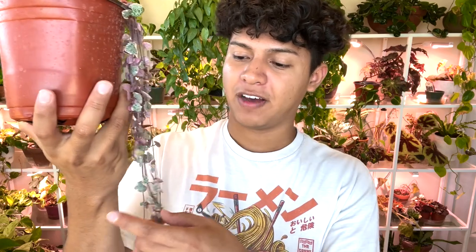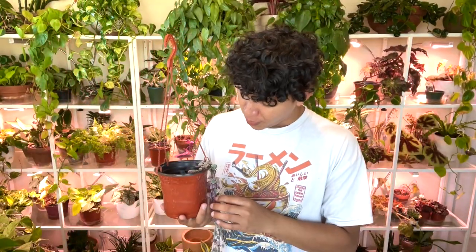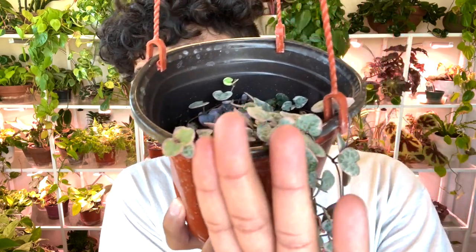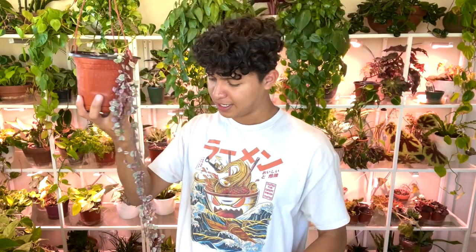My favorite method is the butterfly method: you get a vine and each pair of leaves — you chop it in the middle and place that in sphagnum moss, soil, or perlite, and each little pair will make a whole new plant. I love that method. Look at this little baby coming out — that is the cutest thing ever! I want to propagate from that, but I also like how long it's getting. The only pain about this plant is that it tangles up really really easily.